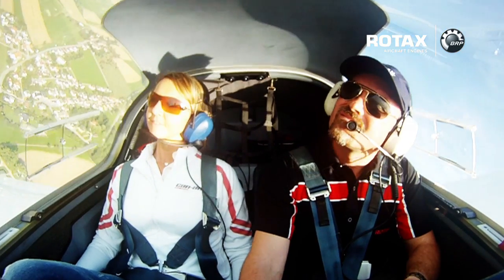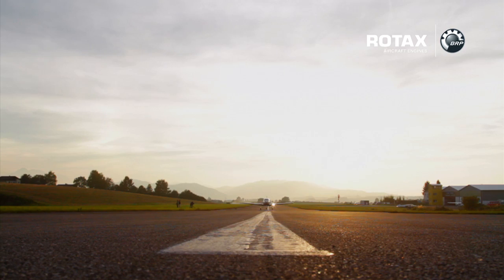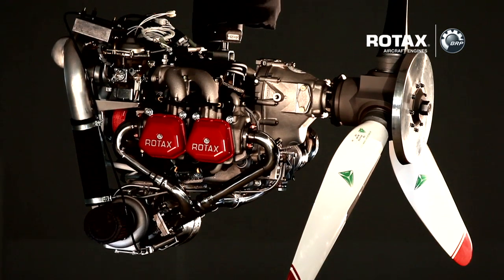Even more advanced is the Rotax 914 series, a turbocharged liquid and air-cooled 4-stroke engine offering an impressive 115 horsepower. The engine performance is outstanding and includes turbo power for high altitudes. Despite that, the 914 series is a class leader in power-to-weight ratio, on top of having a time between overhauls of 2,000 hours.